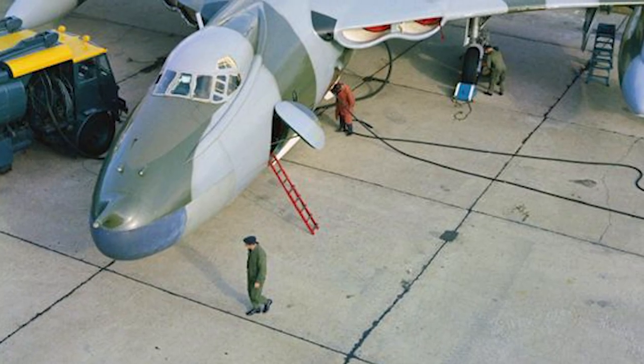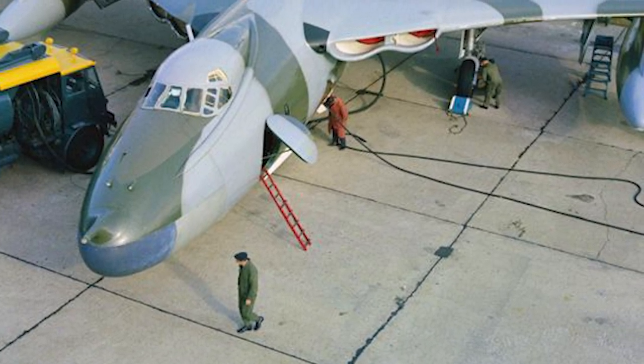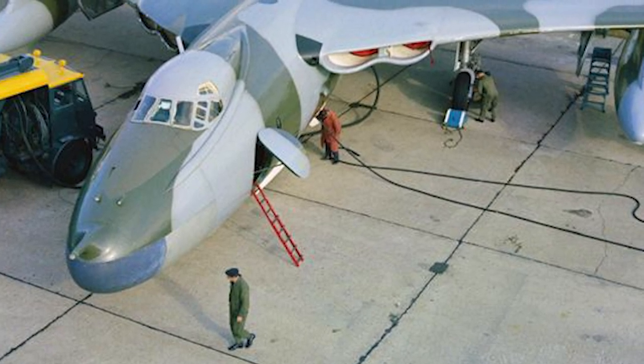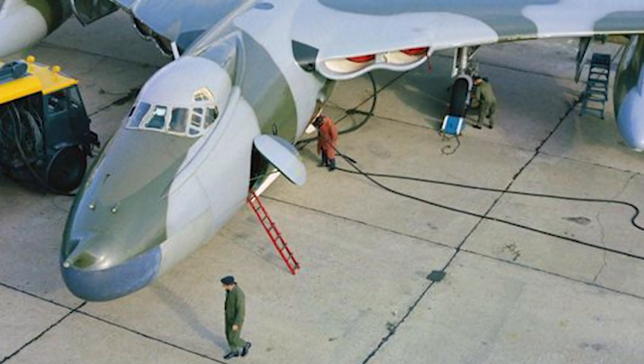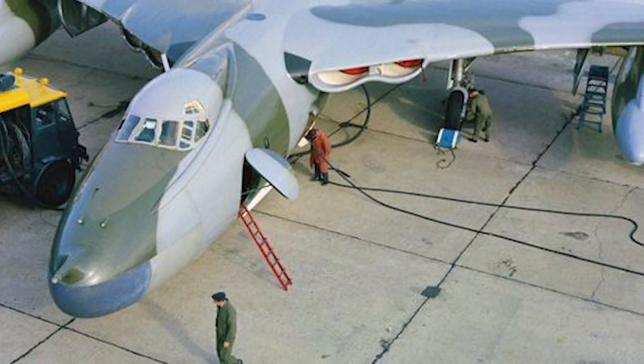The Valiant served as part of Britain's nuclear deterrent, but it was also capable of dropping conventional weapons, and was also used for reconnaissance and aerial refueling. In 1962, the Valiant squadrons changed to low-level missions, to avoid surface-to-air missiles.